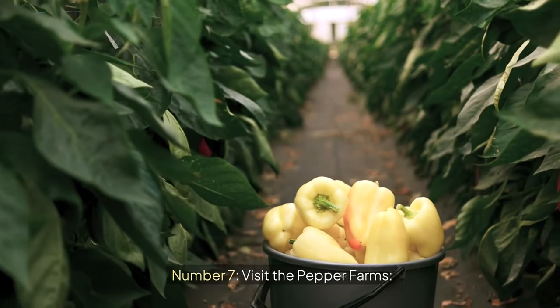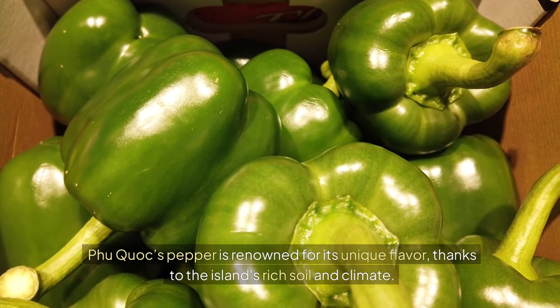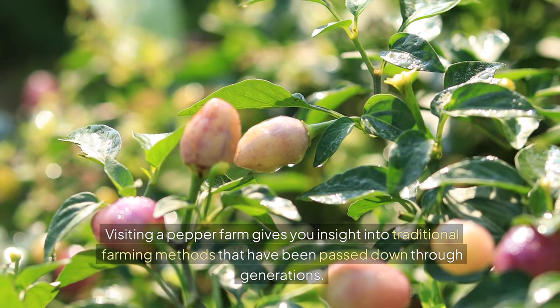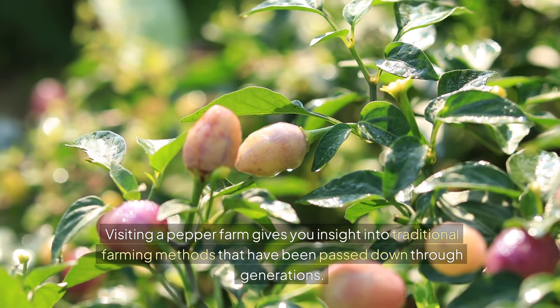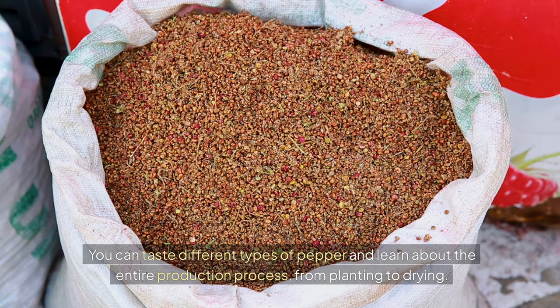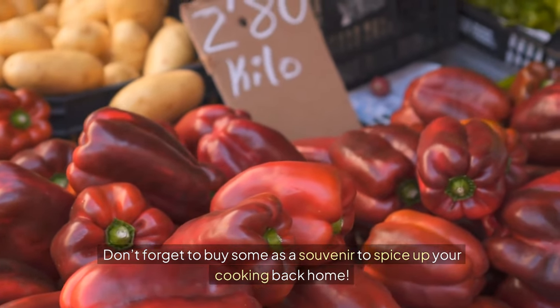Number seven: Visit the pepper farms. Phu Quoc's pepper is renowned for its unique flavor, thanks to the island's rich soil and climate. Visiting a pepper farm gives you insight into traditional farming methods that have been passed down through generations. You can taste different types of pepper and learn about the entire production process from planting to drying. Don't forget to buy some as a souvenir to spice up your cooking back home.